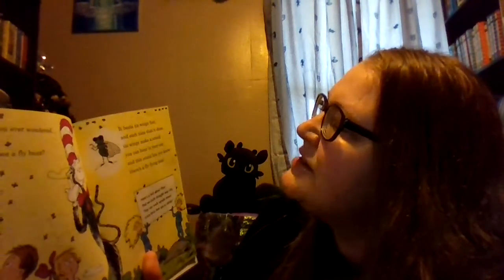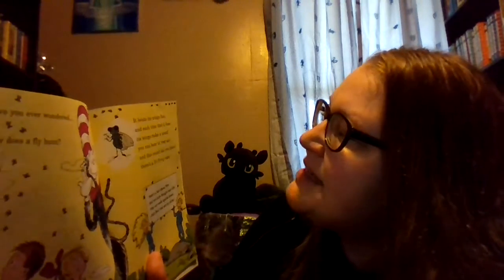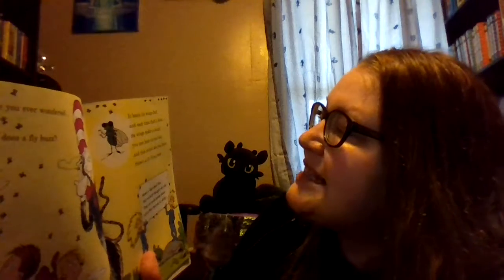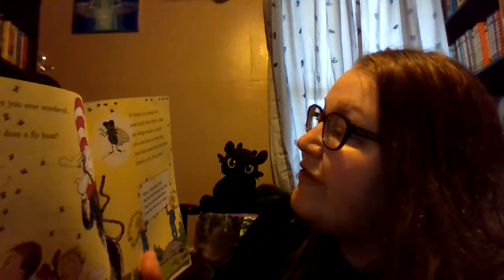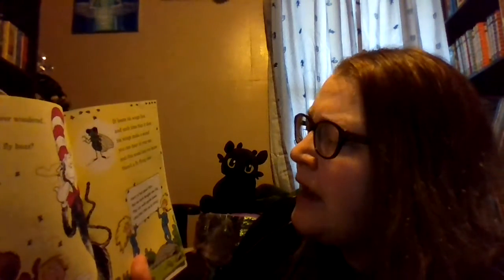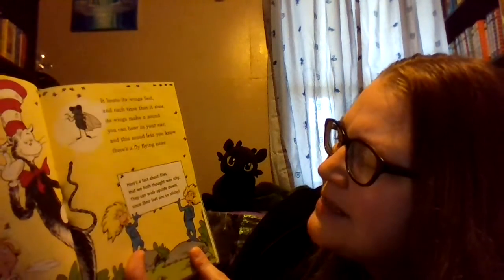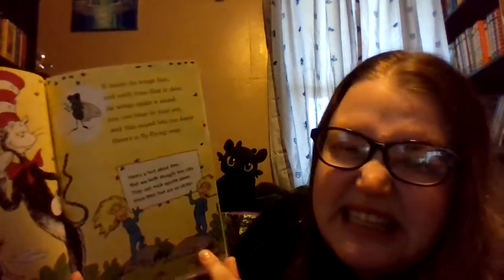Have you ever wondered why does a fly buzz? Well, it beats its wings fast, and each time that it does, its wings make a sound you can hear in your ear, and this sound lets you know there's a fly flying near. Here's a fact about flies that we both thought was icky — they can walk upside down since their feet are so sticky.